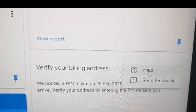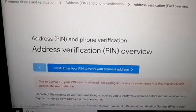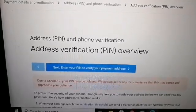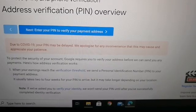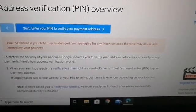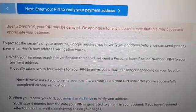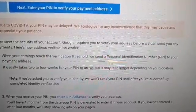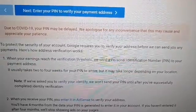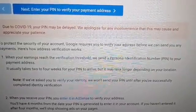Click help. There you go — address PIN and phone verification, address verification overview. Due to COVID-19, your PIN may be delayed. We apologize for any inconvenience. When your earnings reach the verification threshold, we send a PIN to your payment address. It usually takes two to four weeks to arrive but may take longer depending on your location.